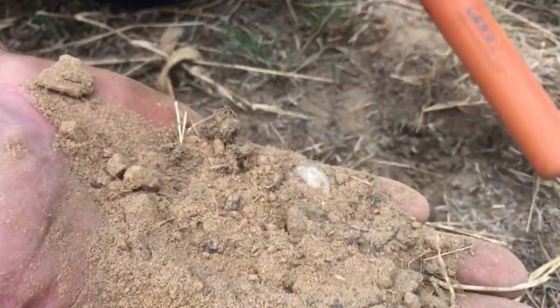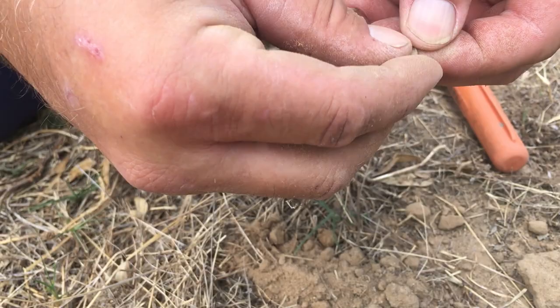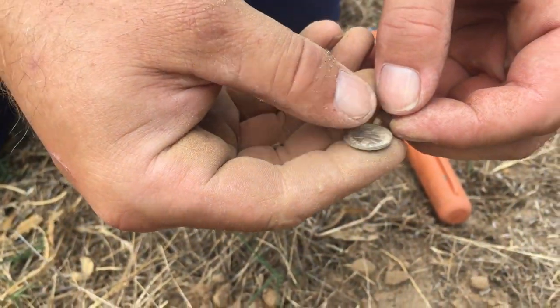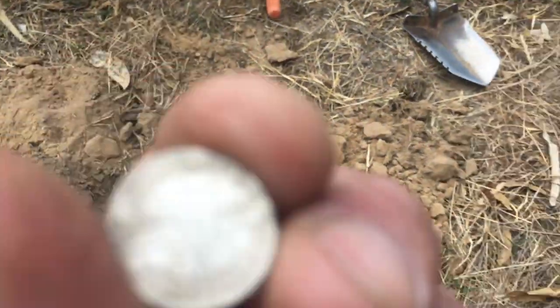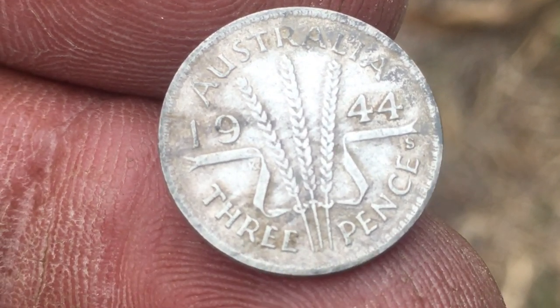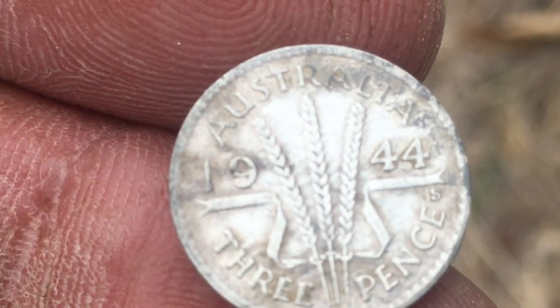There it is — silver at the back, it is too. Well done! There's a little threepence — little thrippeny. Oh geez, it's nice. Look at that, mate — 1944. Shut the door, look at that beautiful little coin, 1944. Troy said he's going to leave early today — I'll bet you he doesn't.